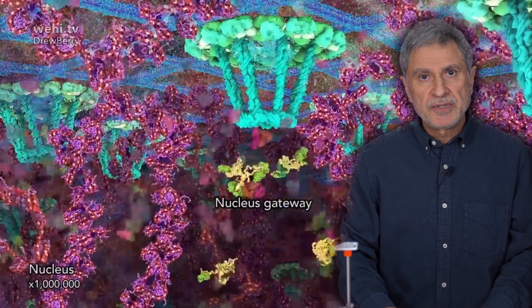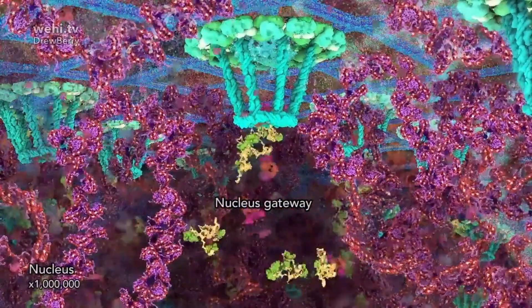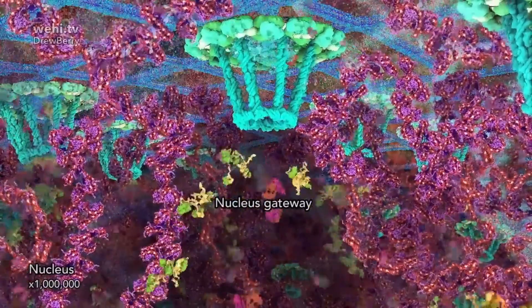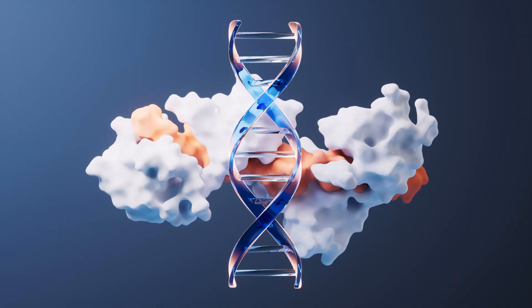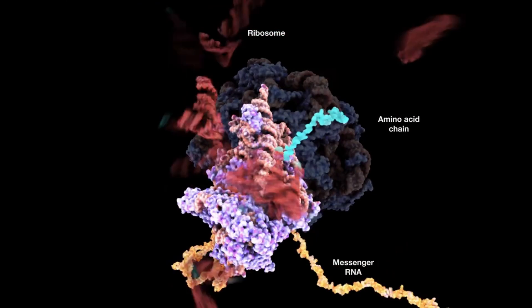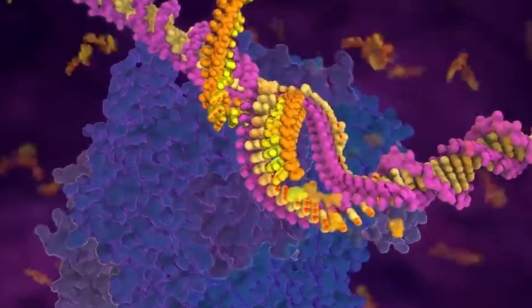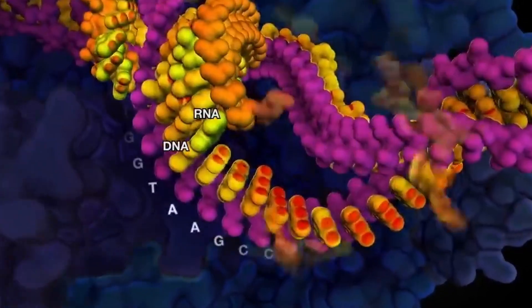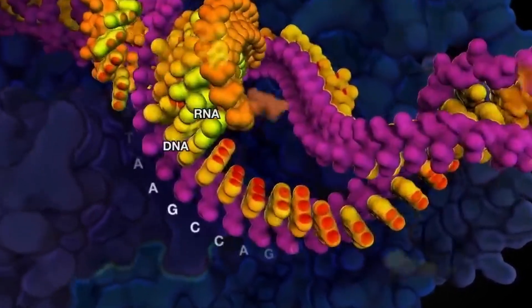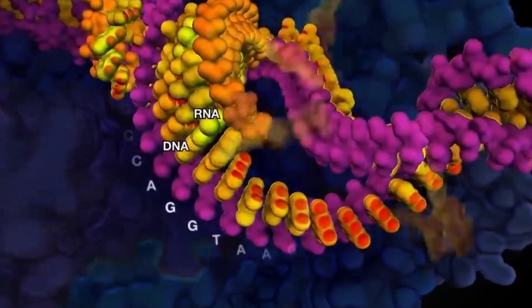The robot machines that work for us in our cells are called proteins. The ribosome is the factory that produces all these proteins — in other words, a robot that produces robots. In order for us to survive, 20,000 different proteins — that is, 20,000 different robots — need to work in our bodies. The manufacturing site of all these robotic machines is ribosomes.